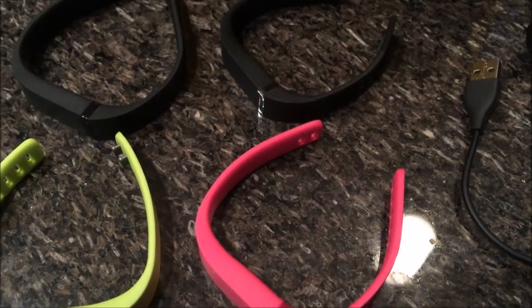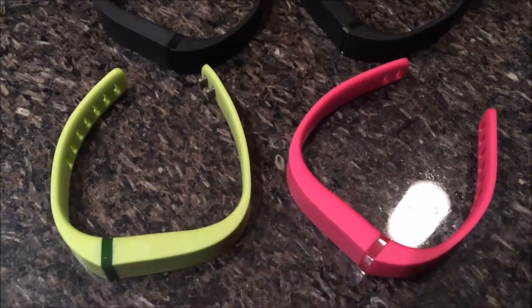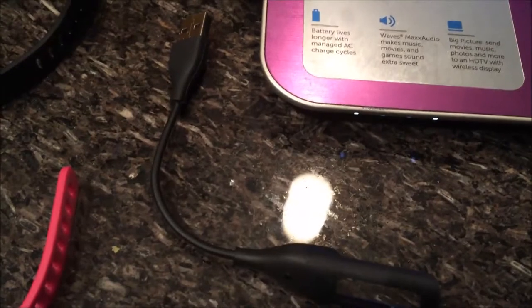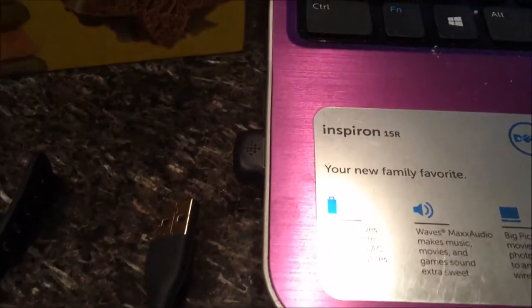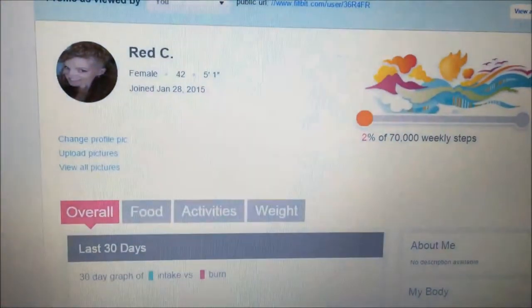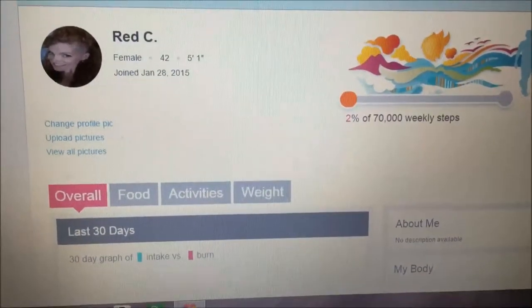Okay ladies, I opened up my Fitbit and it came with a large and small black band and an extra green and pink band. This is your USB charger, and then the dongle to transmit the data. I went ahead and set up my Fitbit online, so I'm excited to get walking.